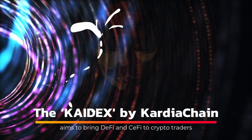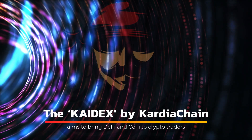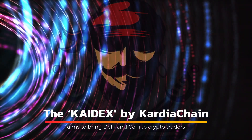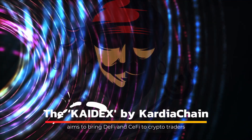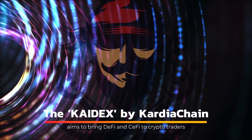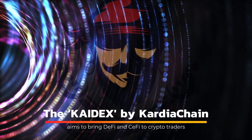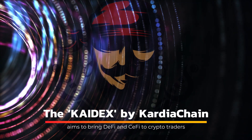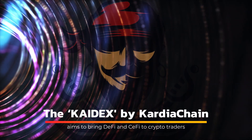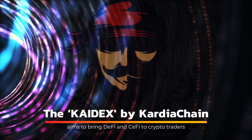The KDEX by Cardia Chain aims to bring DeFi and CeFi to crypto traders. Could DeFi-obsessed DEX traders enjoy a CeFi-style trading experience? This is the goal of this project. Traders have grown accustomed to the decentralised functionality provided by the flood of DEXs that has flooded the cryptocurrency space this year, but one project aims to bring the functionality seen in traditional finance to blockchain.